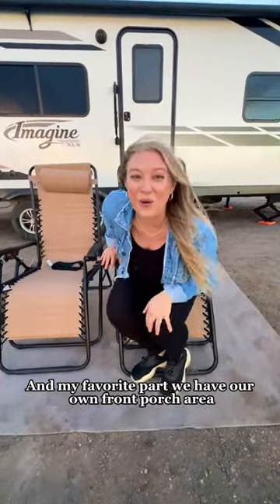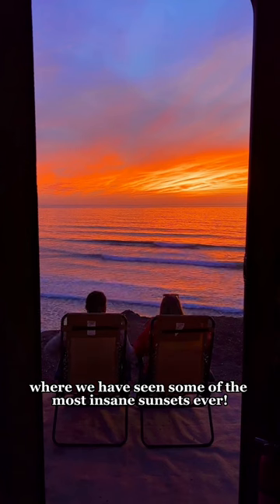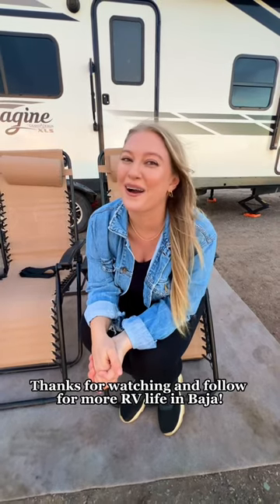And my favorite part — we have our own front porch area where we have seen some of the most insane sunsets ever. For $15 a night we think it's more than worth it. We have felt very safe. Thanks for watching and follow along for our RV life in Baja.